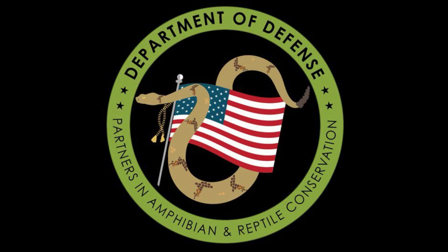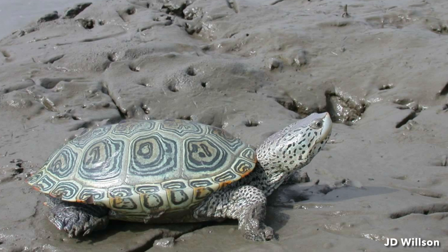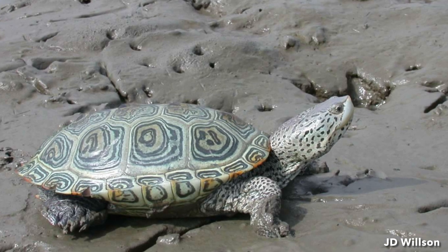Starting with the first question: what amphibian or reptile projects would you like to highlight to the DOD Park Network? I want to highlight our volunteer-staffed, intern-led, northern diamondback terrapin nesting program.